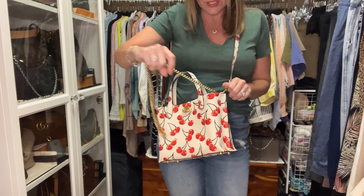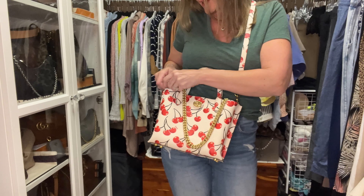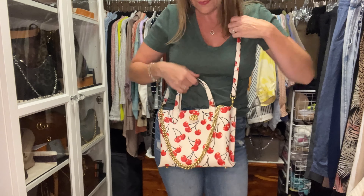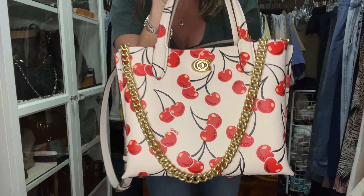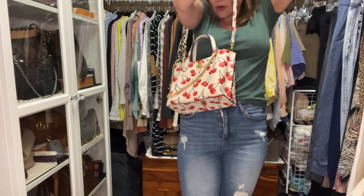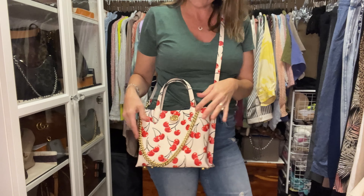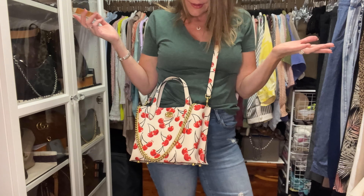The final chain I'd like to try is the Cassie 19 chain. The advantage to this one is that the hardware matches perfectly. The disadvantage is that it can be a little heavy, but it does drape beautifully. I like how it drapes better than the C chain, which is good news because there are a whole lot of Cassie 19s in people's closets — you could use that chain to decorate your Cherries Willow.